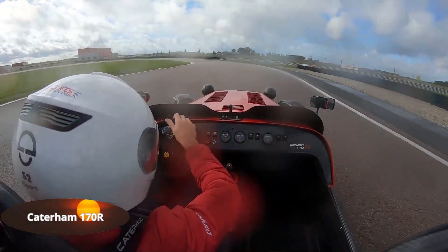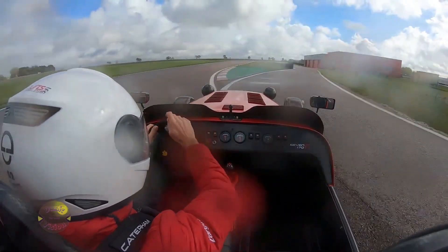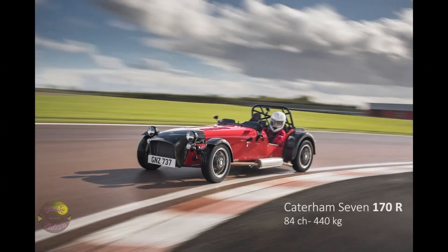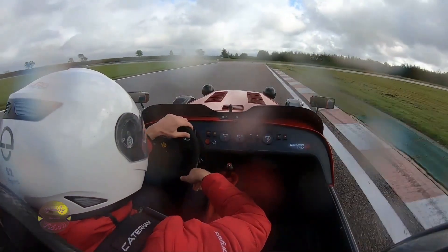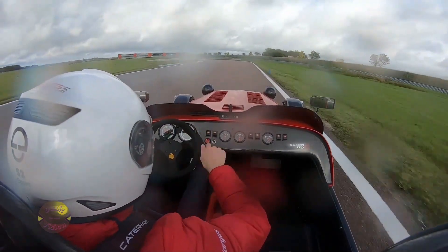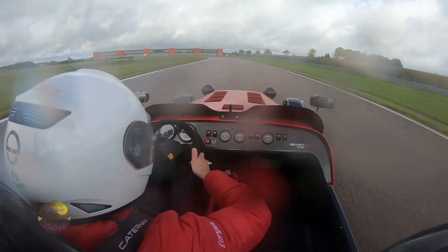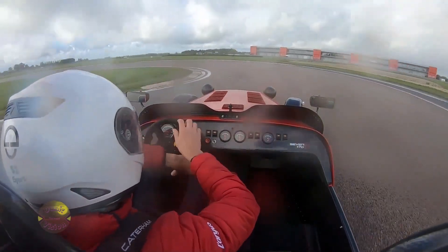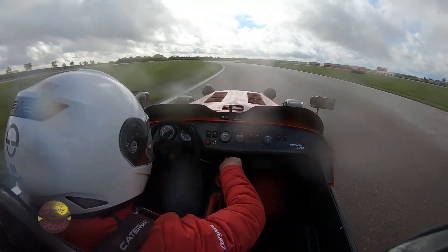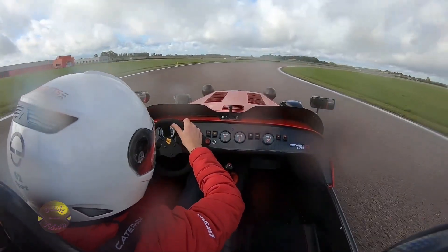The Caterham 170R, weighing under 440 kilograms, redefines the concept of lightness and performance. Its minimalist construction, following Colin Chapman's philosophy of simplifying and adding lightness, focuses on eliminating excess and emphasizing the essentials. Powered by a Suzuki turbo engine with 84 horsepower, the power-to-weight ratio is impressive, exceeding 170 horsepower per ton. This ensures remarkable performance, accelerating from zero to 100 kilometers per hour in just 6.9 seconds and reaching a top speed of 169 kilometers per hour. The driving experience is visceral with mechanical controls and quick, responsive steering. The driver feels completely connected to the car and the road, experiencing the sensation of being part of the machine.